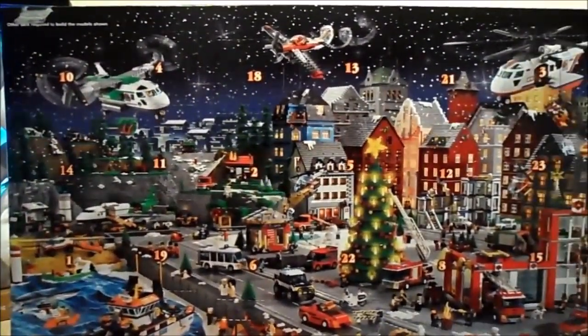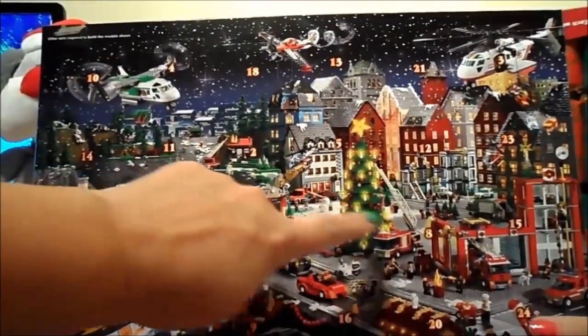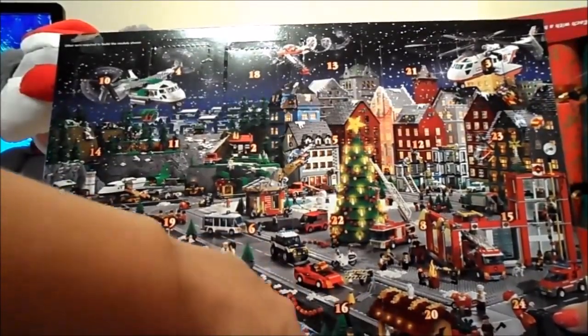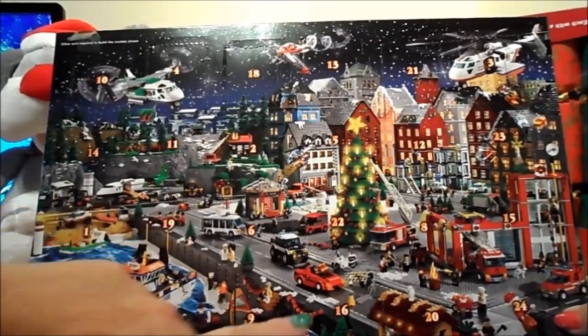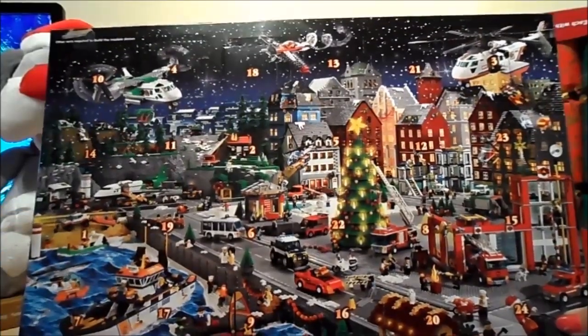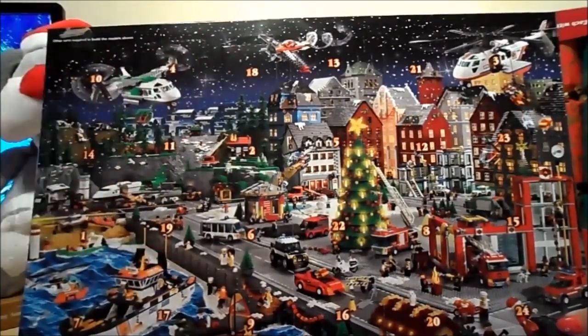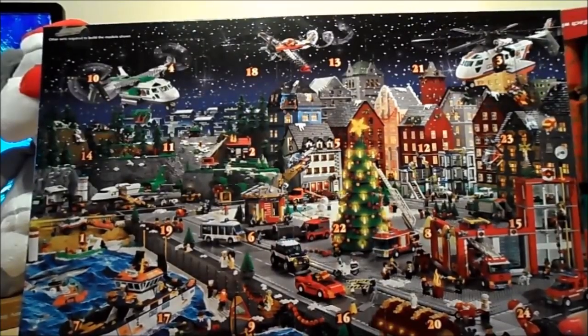Here's the city scene — you can see the Christmas tree and firehouse, a decorated little shop, and lots of Christmas trees along the side of the road. Very festive with all the trees and snow, and there are also airplanes and helicopters. A lot going on in this particular scene.